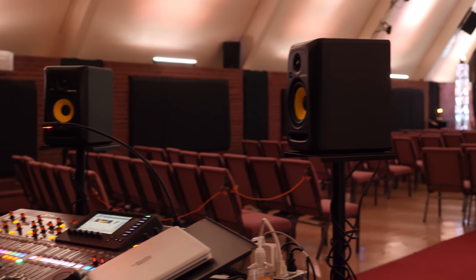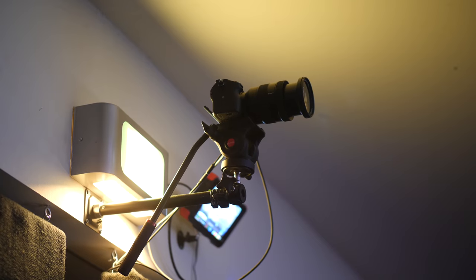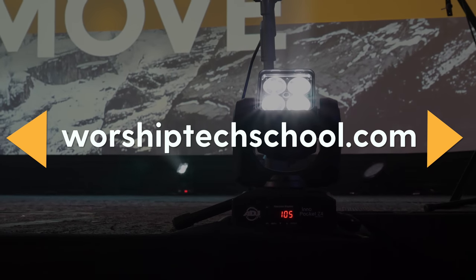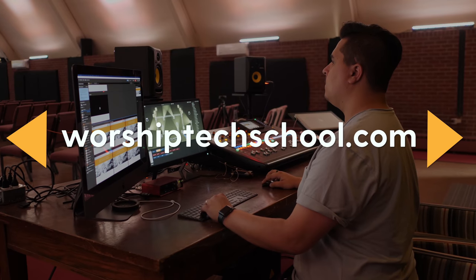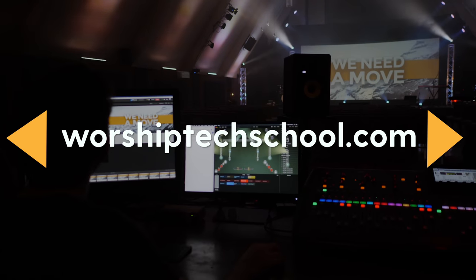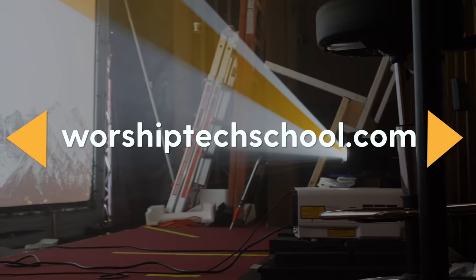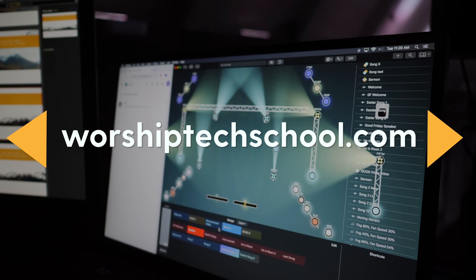And that is going to wrap up this Worship Tech Tour. Thank you, Andrew, for letting us come to Lighthouse and take a look at your tech setup. If you're interested in learning more about implementing the latest tech in your worship ministry, check out WorshipTechSchool.com — you're going to find online courses to help you implement the best tools for audio, lighting, video, and more at your church. All of the tech you saw in this video, you'll be able to learn more about how to implement it in your own ministry. Visit WorshipTechSchool.com or click the link in the description to learn more. There will be more tours in the future — thanks so much for watching.